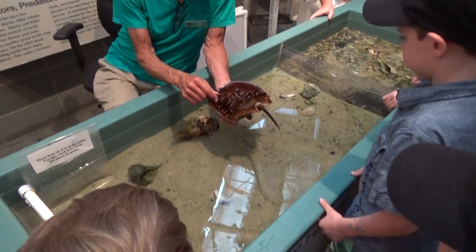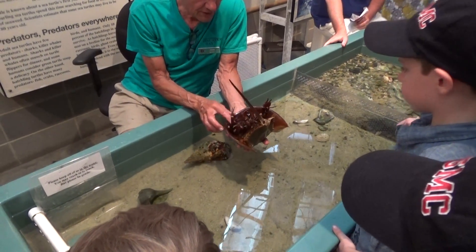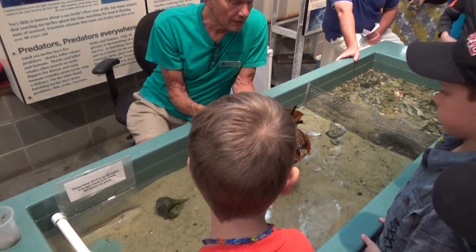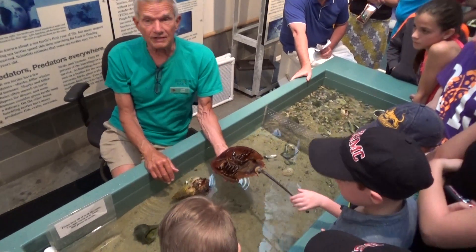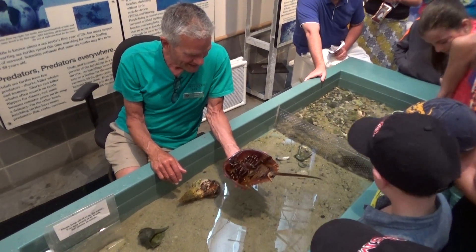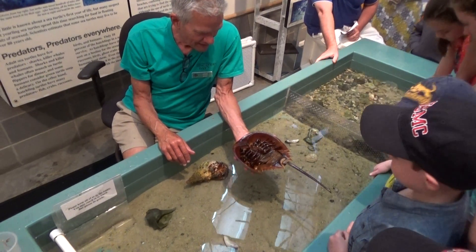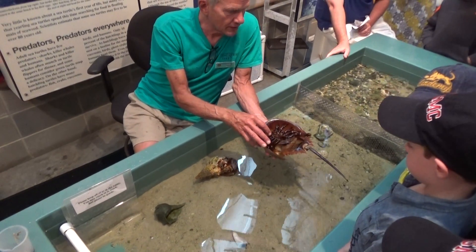The way you can tell this guy is a male is that he's got these boxing gloves. Can you see these boxing gloves up front? And females have just another set of walking legs.